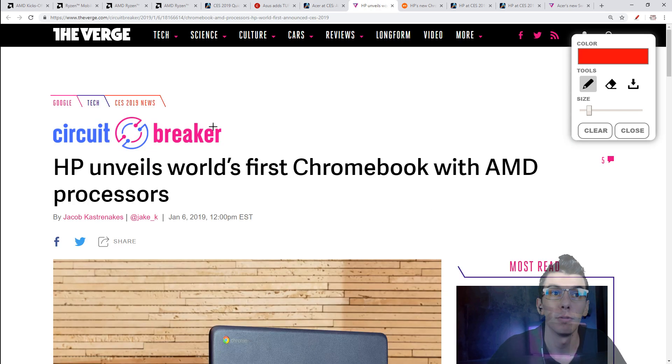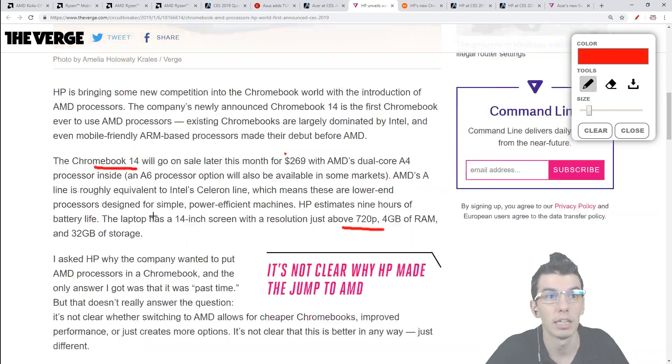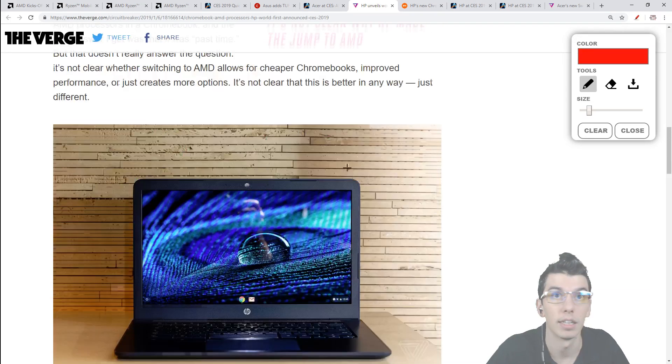There's also a Chromebook from HP — the Chromebook 14 — also AMD-powered, priced at $270. It arrives this month in January, sooner than the Acer. You get options for a 720p screen, 4 GB of RAM, and 32 GB of storage.